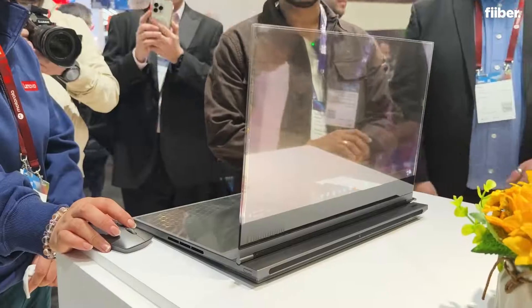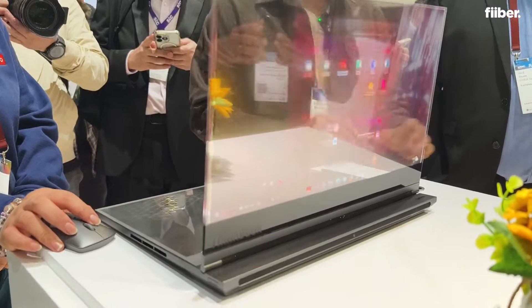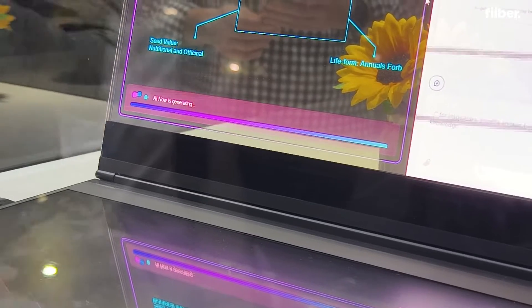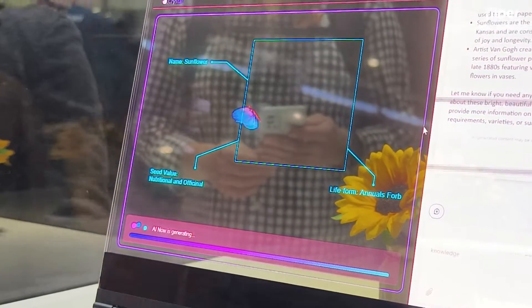Alright guys, so what you see behind me right now, if you can see it — yes, there it is — it's the concept laptop with a transparent display by Lenovo that's been introduced here at the Mobile World Congress. I'm going to give you a quick look of what this transparent display offers because the crowd is getting mad behind this, so check out what this laptop has to offer.